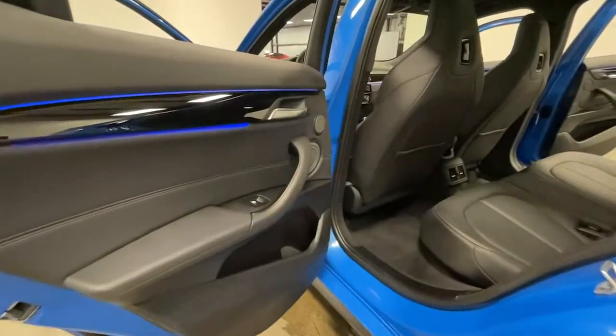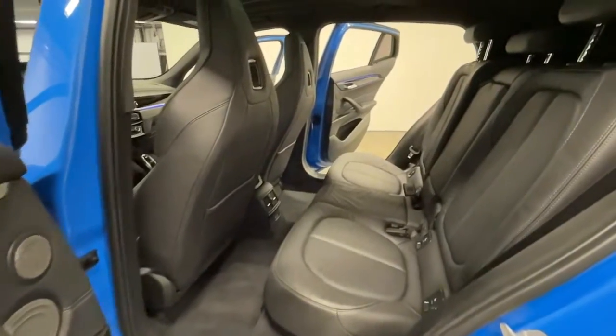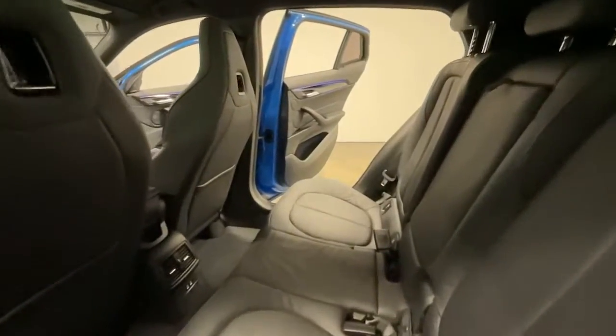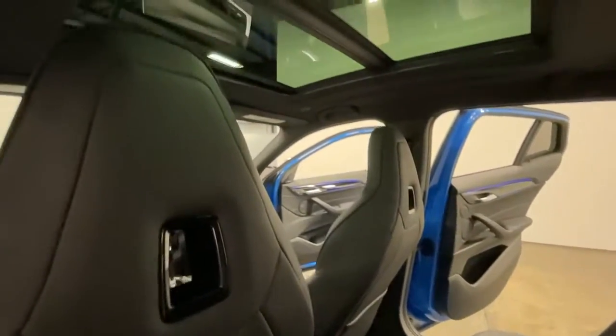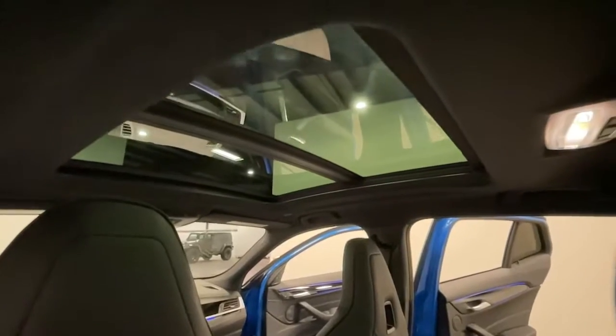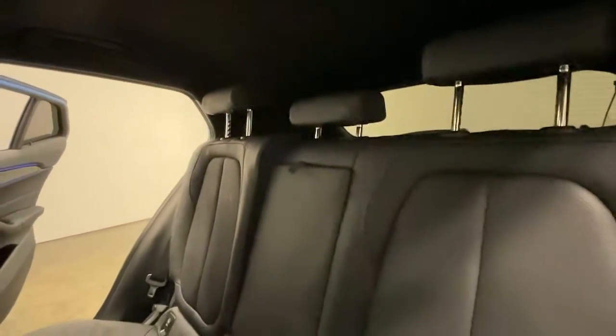Every vehicle that comes in will receive a free courtesy inspection to make sure you're running at peak precision. Schedule yours at modernmotorcars.com. At Modern Motor Cars, you can now shop locally, nationally, and globally — we ship cars from all over the USA and worldwide.